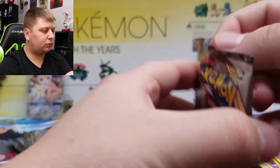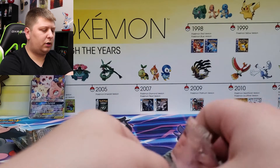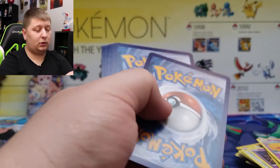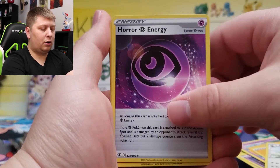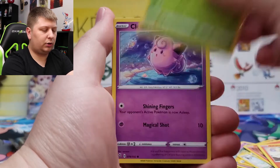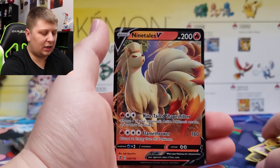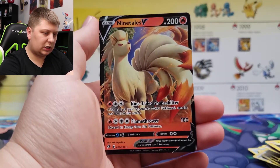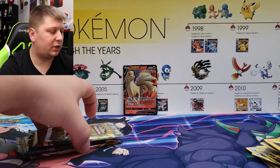We got four packs left — there is another Darkness Ablaze. We've got Rebel Clash. I was hoping there was going to be an Evolution pack in this — there was not. One, two, three and four to the front here. We're gonna guess fire. We got a Horror Energy, Heatmor, Toxel, Litwick, Lotad, Clefairy, Voltorb, a Lotad, and a Ninetales V — our first ultra rare of today's Small But Mighty Premium Collection box opening! I like Ninetales, Ninetales is a cool Pokémon.